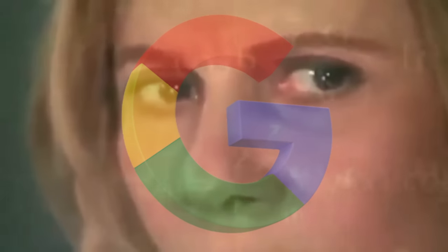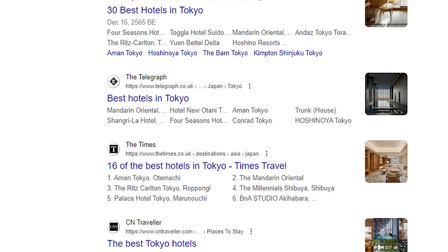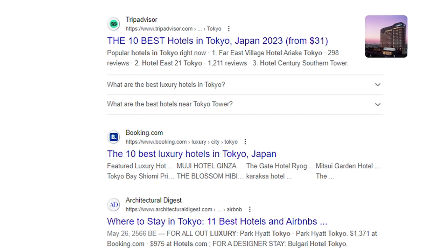That's because Google is not a general AI — it doesn't really know which are the best hotels. So if you write an article about the best hotels in Tokyo, it has no idea if you did a good job. But what it can do is compare your article to the other top-ranking articles to see if yours is similar enough and belongs there. The name of the game is to reverse engineer page one, but do better.